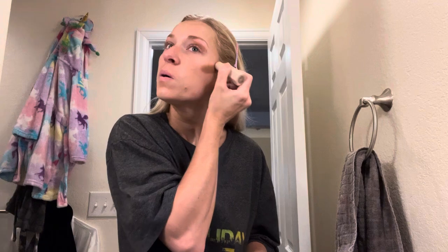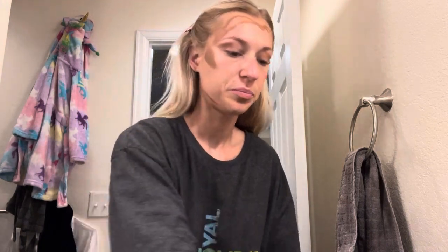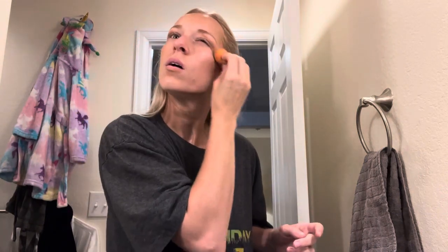Now I'm going to do my Fenty Beauty contour stick here on my cheeks, on my eyes, forehead area, chin area, and a little bit to outline my bottom lip.